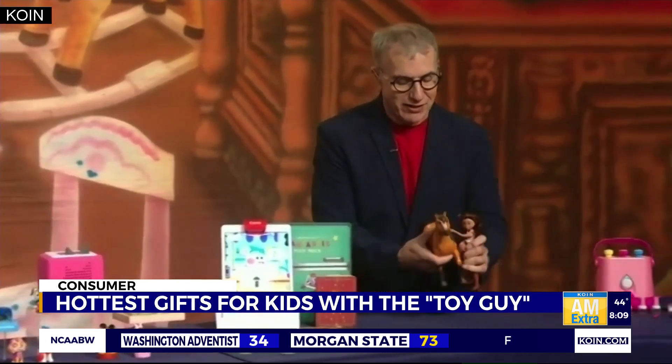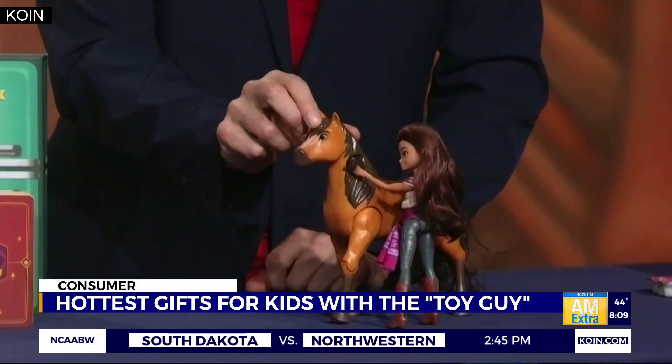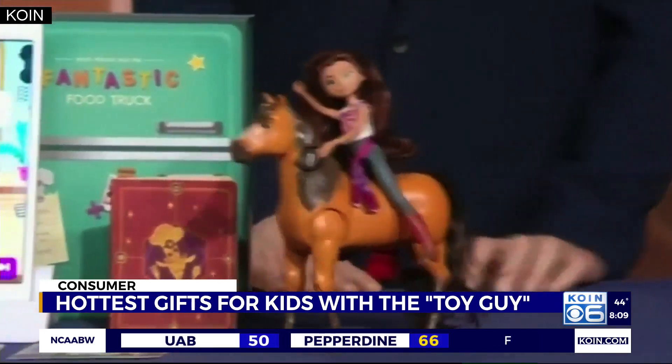And then I've got to show you this gal. This is Spirit Untamed Ride Together — Lucky and Spirit from the movie Spirit Untamed. She jumps on the horse and rides away, for about $49.99.